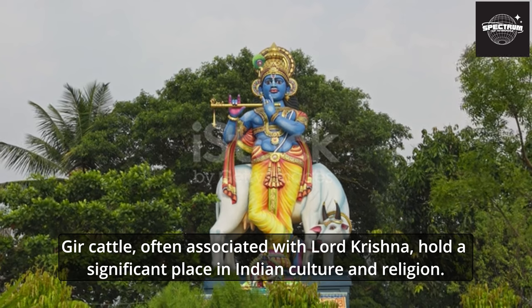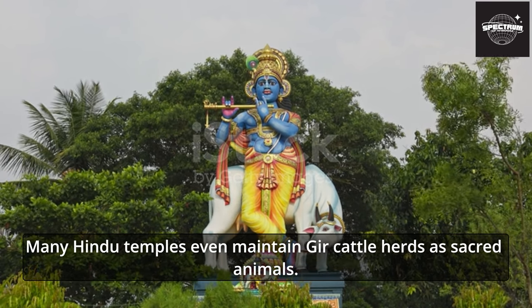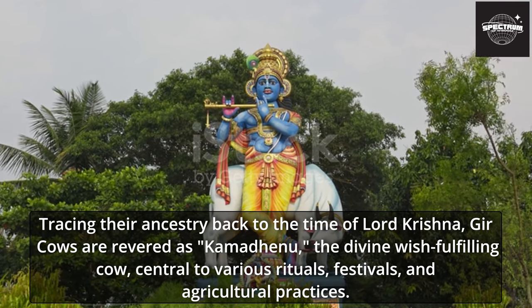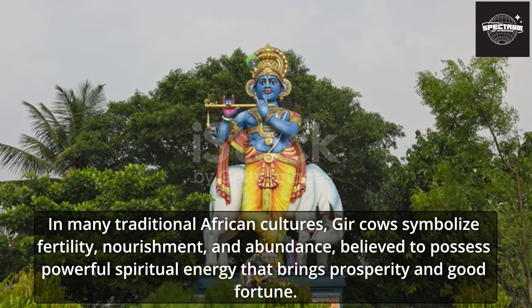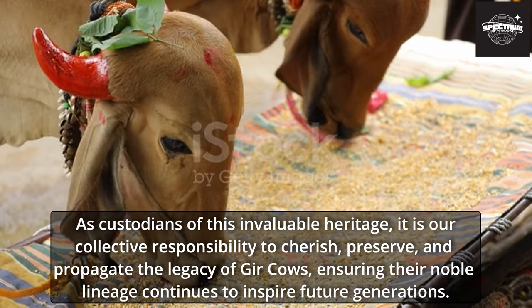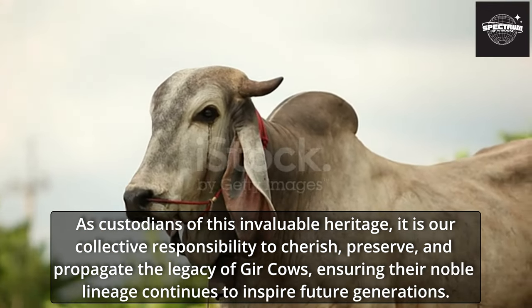Gher cattle, often associated with Lord Krishna, hold a significant place in Indian culture and religion. Their presence in various rituals and festivals symbolizes purity and prosperity, and many Hindu temples even maintain Gher cattle herds as sacred animals. Tracing their ancestry back to the time of Lord Krishna, Gher cows are revered as 'Kamdhenu' — the divine wish-fulfilling cow — central to various rituals, festivals, and agricultural practices. In many traditional African cultures, Gher cows symbolize fertility, nourishment, and abundance, believed to possess powerful spiritual energy that brings prosperity and good fortune. It is our collective responsibility to cherish and preserve this invaluable heritage.